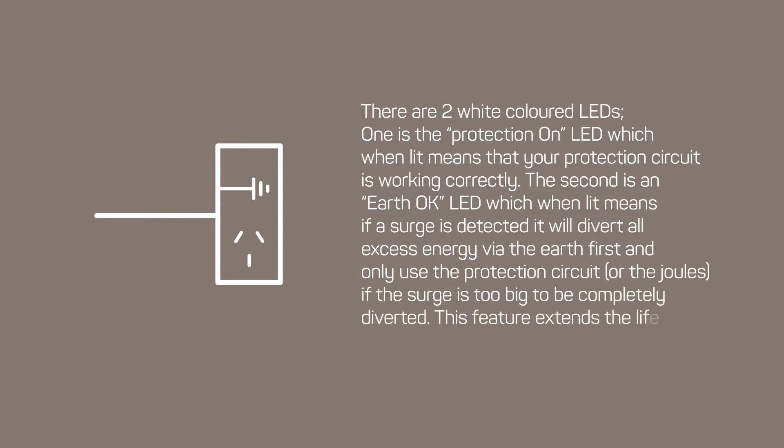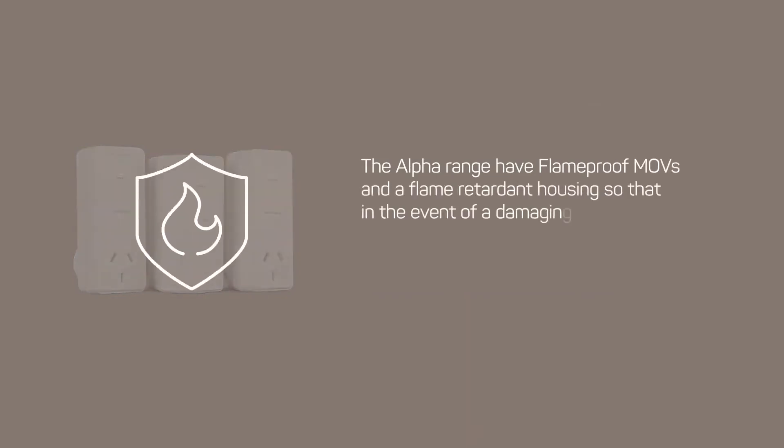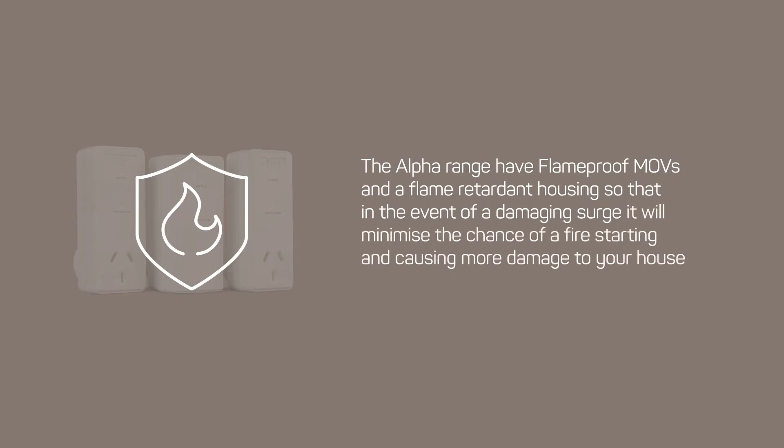This feature extends the life of the product. The Alpha range has flameproof MOVs and a flame retardant housing so that in the event of a damaging surge, it will minimize the chance of a fire starting and causing more damage to your house and equipment.